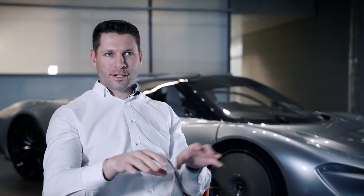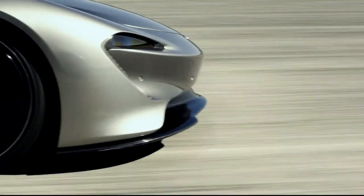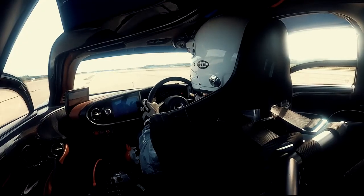Everything's symmetrical around the centre driving position. You've got the glass house coming up and over the driver — it really feels like a cockpit of a fighter jet. It's an experience I'll never forget.